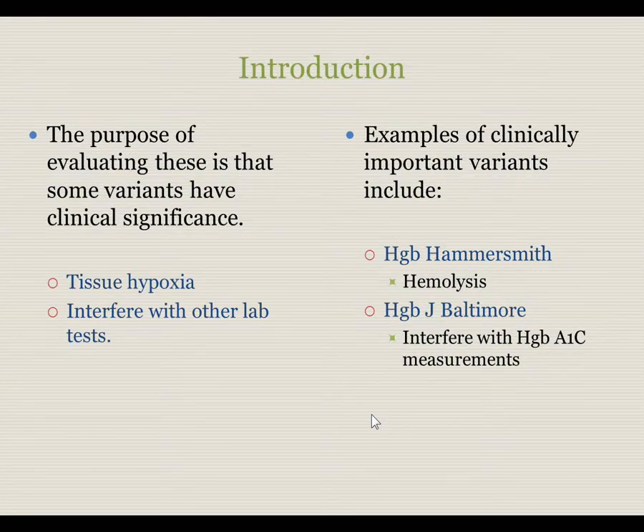The purpose of evaluating variant hemoglobins is that some of them have clinical significance. They can affect the child in the form of tissue hypoxia, either because of anemia or because of decreased hemoglobin effectiveness. They can also interfere with other lab tests. Examples of clinically important variants found in Nebraska include hemoglobin Hammersmith, which is associated with severe hemolysis, and hemoglobin J. Baltimore, which is associated with interference with hemoglobin A1C measurements.